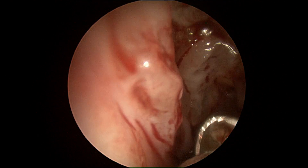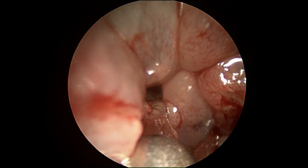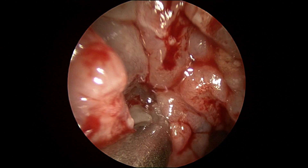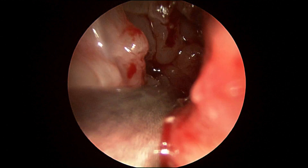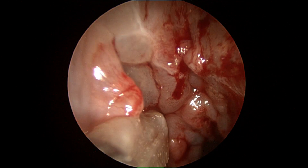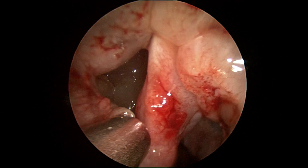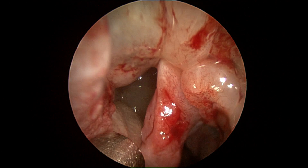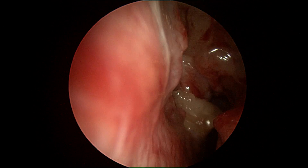Here we see the opening to the maxillary sinus, and we see this maxillary sinus is filled with tenacious mucus. It takes a lot of work to remove this from the sinus. This will offer her immediate relief. We're using large-bore suctions to try to remove a lot of this mucus. You can see polypoid tissue within the sinus cavity itself. This is due to the sinus being obstructed and the chronic inflammation within the sinus.